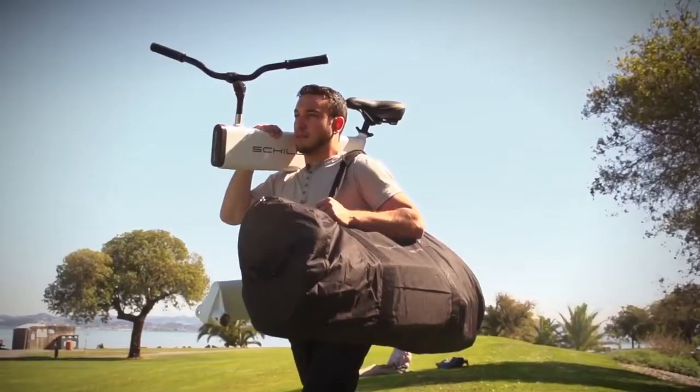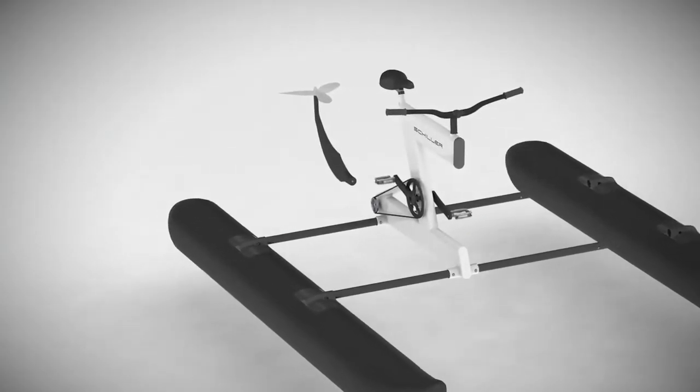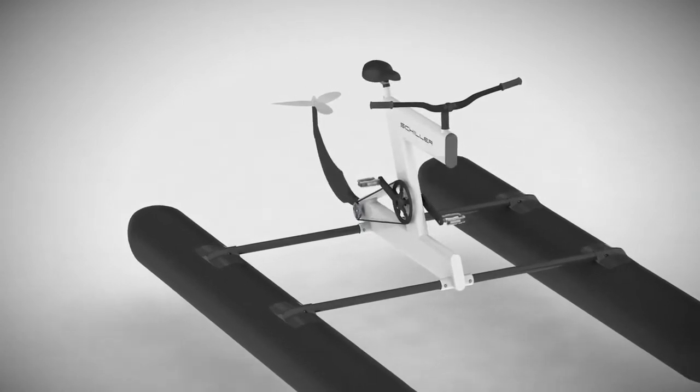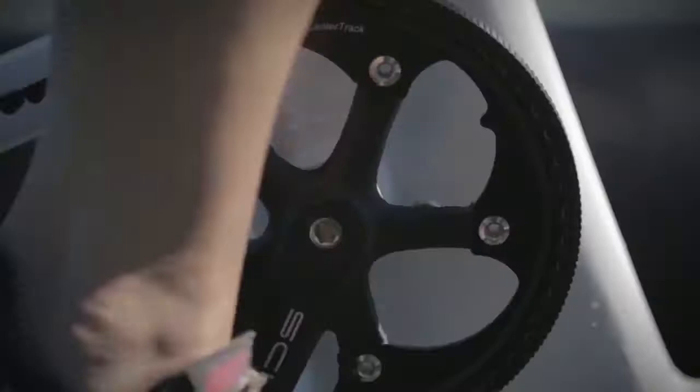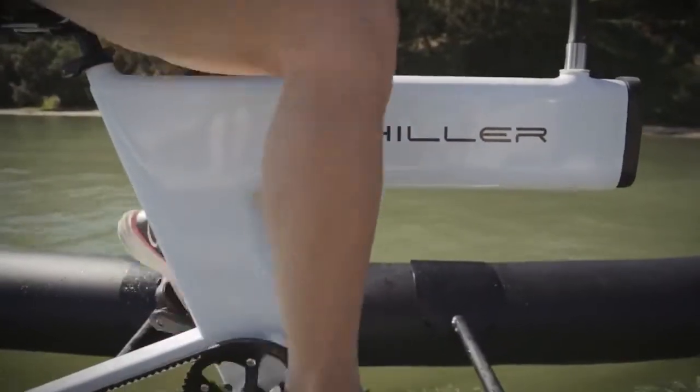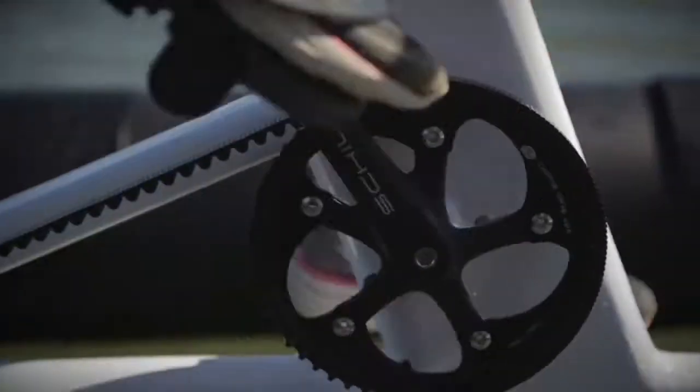It takes about 10 minutes to inflate the two pontoons manually. Once on the water, the Schiller water bike is not only fun, it is easy to use as long as there are no strong winds. Not advisable to ride during hurricanes, this bike is a cool way to exercise and can reach the speed of 11 kilometers per hour. Great exercise and all the freedom of biking makes this a great choice for summer biking.